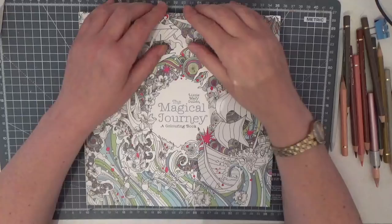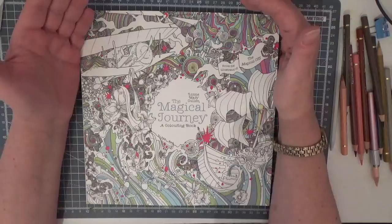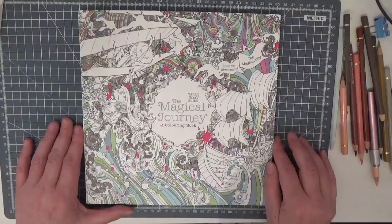Hi everyone, welcome back to the channel. I've been naughty and I've splurged — I've bought some coloring books, some supplies, and I've got some gorgeous gifts to share with you too. So strap yourselves in, get yourself a drink, and get ready for the ride because I want to show you these gorgeous things that I've brought to the channel.